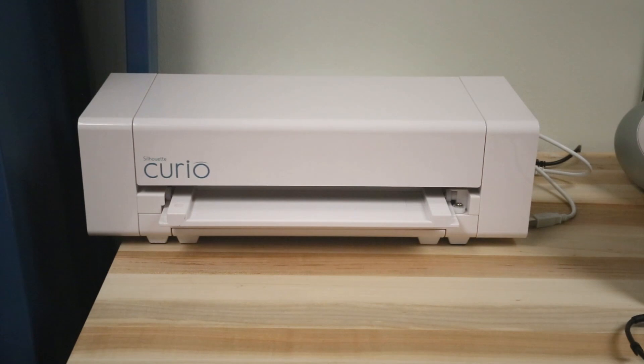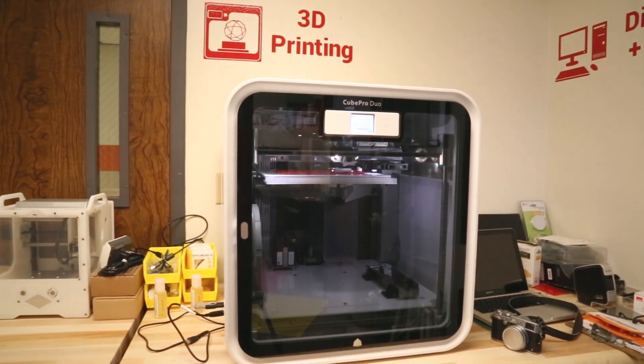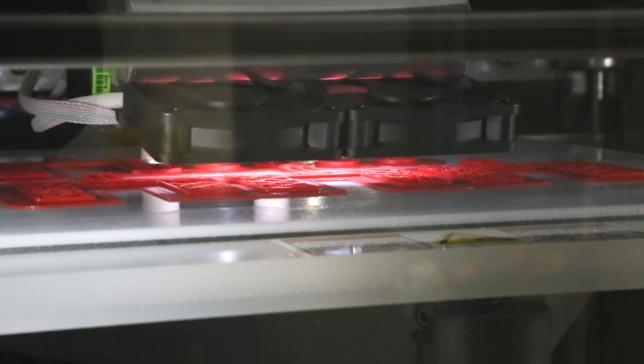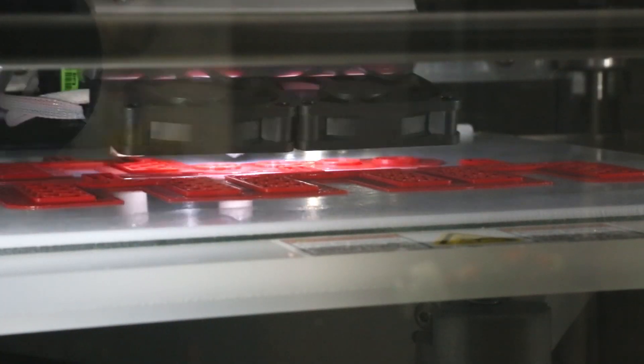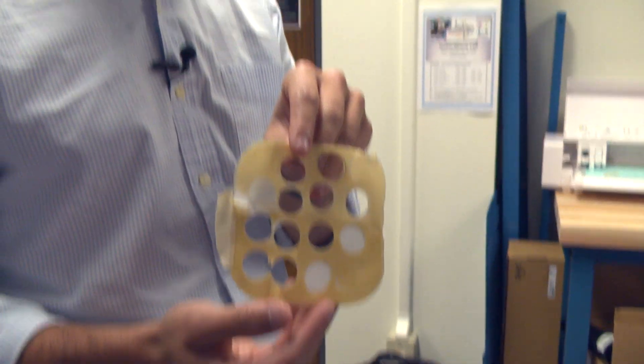We've got different machines that can cut fabrics such as duoderm that nurses use every day on patients. We can cut very thin materials as well as start to cut thicker materials using a desktop CNC mill.